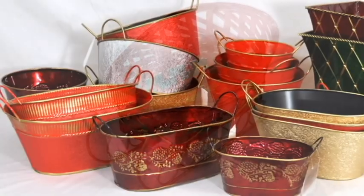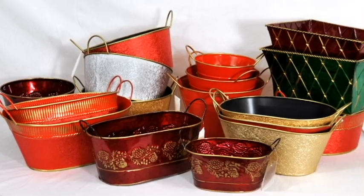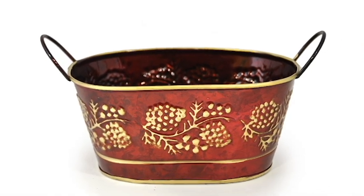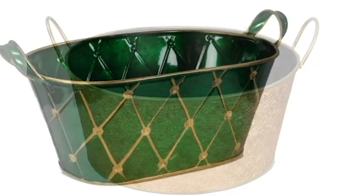We also have these metal containers. We have them in classic colors, but the metal makes them really sturdy, so unlike bamboo you can put heavier items in them, bang them around, and they'll be okay.